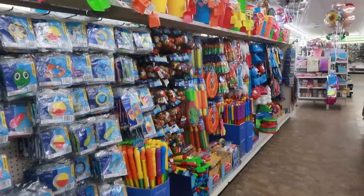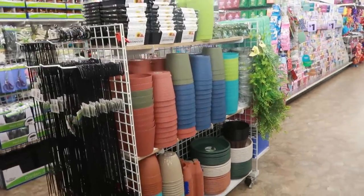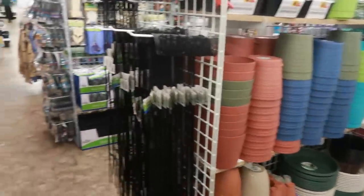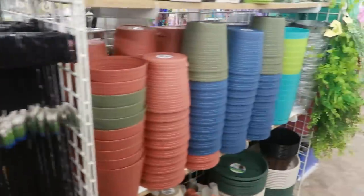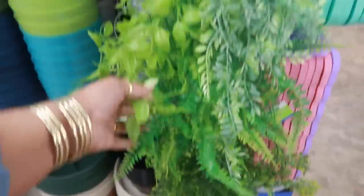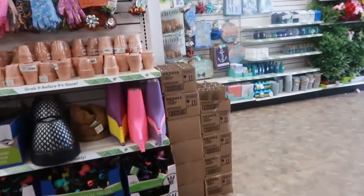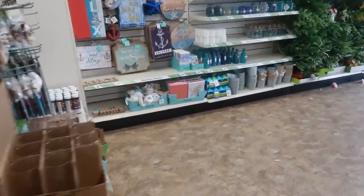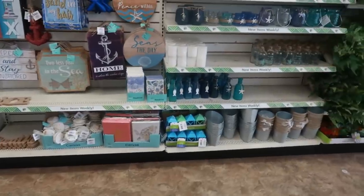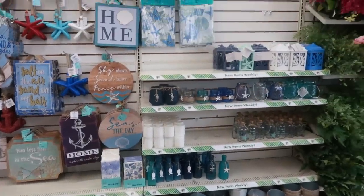Welcome back! We're inside a Dollar Tree, just walking around to see what we can find today. This store is fully stocked. I need to backtrack because I passed the summer section — the little beach stuff. It looked like they restocked a lot of the beach or nautical themed stuff. Most of the stores I've been going to lately are all wiped out of this.